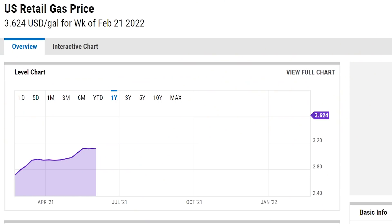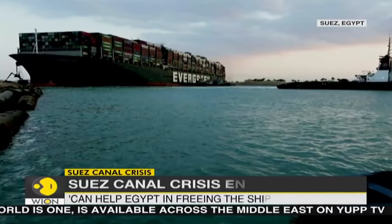Between a global pandemic, rising fuel costs, and a ship getting stuck sideways in the Suez Canal, the past year hasn't been all that fun for global logistics.